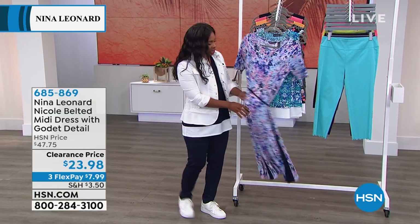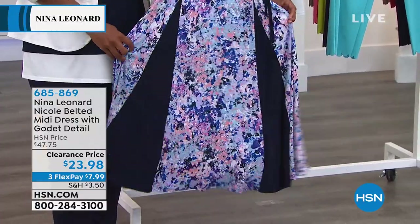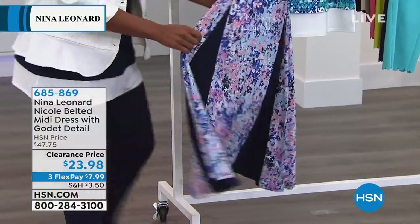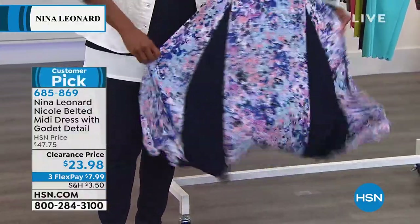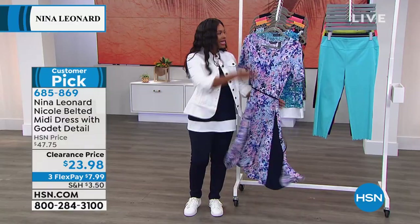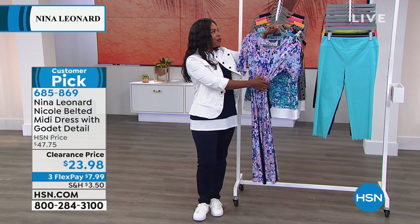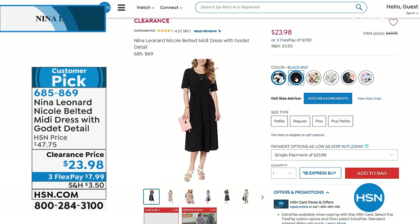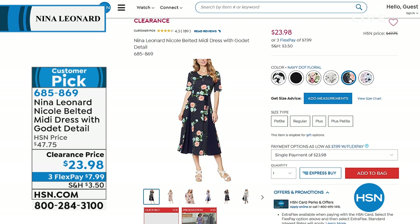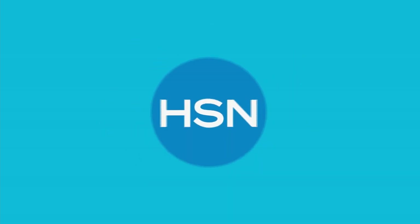I wanted to share this dress with you — it's coming up in a few minutes. I've worn it and I'm crazy about it because of the beauty, the ease, the flow. It's called the Nicole — a belted midi dress with godey details. The solid black has black godeys all the way through. All the other prints have beautiful solid godeys. This one is called spring graffiti and it's one of the most popular prints. We also have blush floral, gray snake, navy dot floral, and black and white.